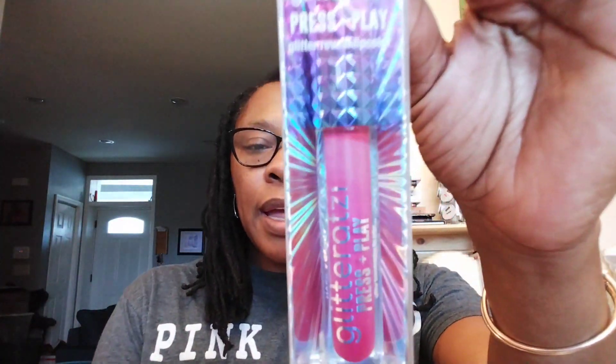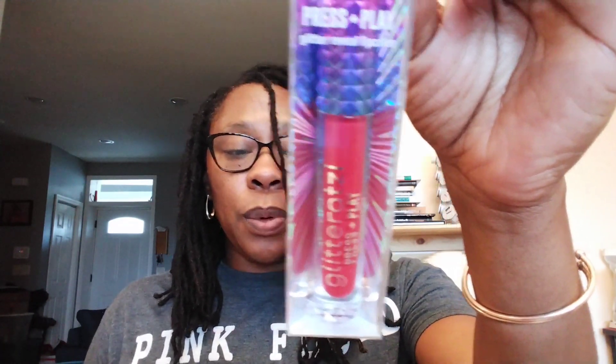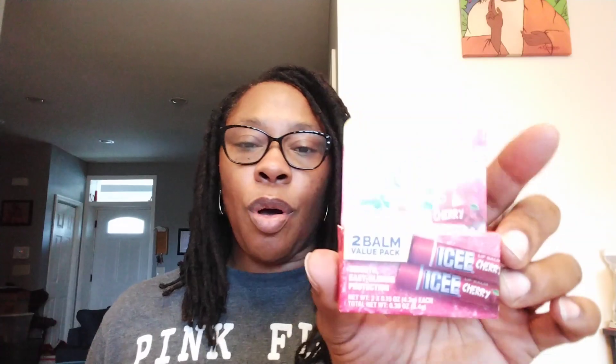Hard Candy Glitterazzi Press Play Glitter Reveal Lip Color. Item number 1451, the color is Charm — it's a red. I picked up one of these before from Dollar Tree which was a Glitterazzi, but it was purple. Also, Icy Flavored Lip Balm in Cherry, a two-bomb value pack. I can always use lip balms around the house — my kids seem to grab them all the time.